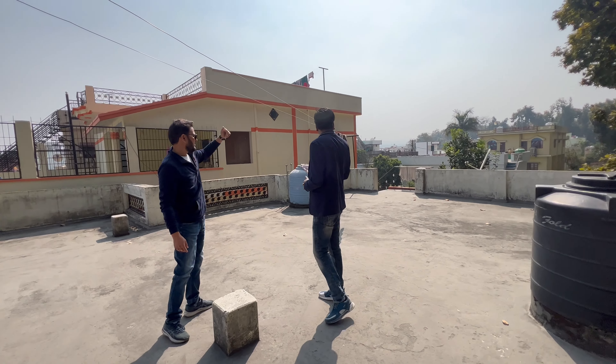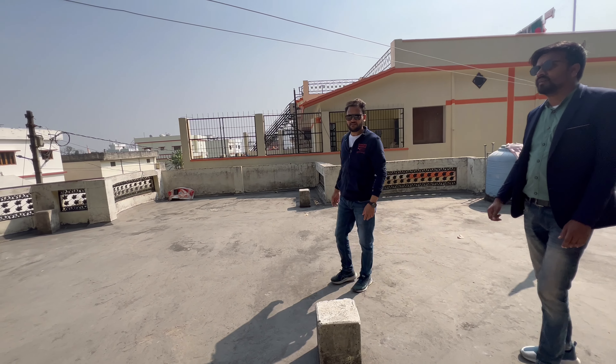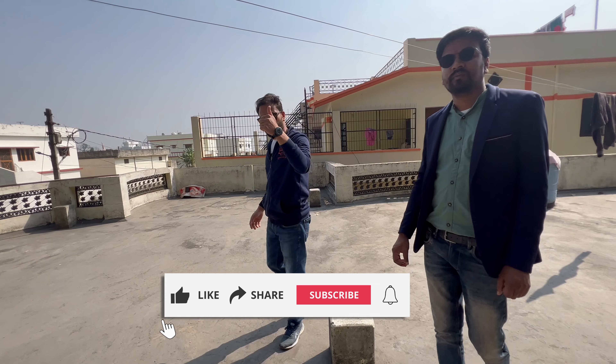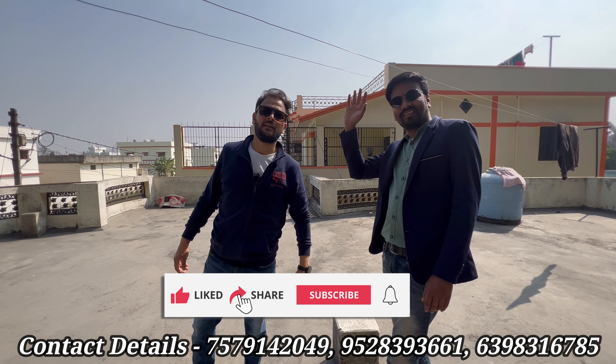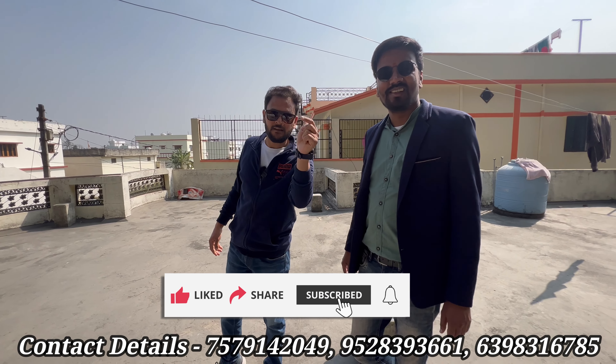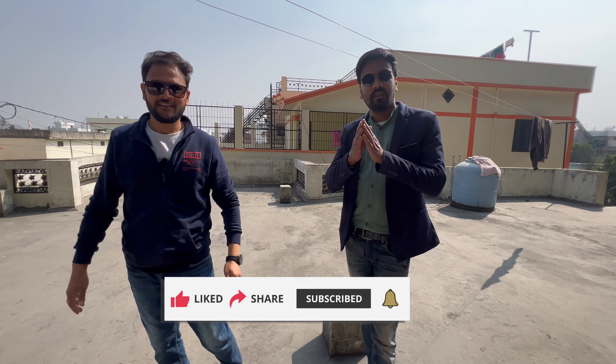How many beds are in the house? The big property is a big one. Thank you so much. Namaskar.